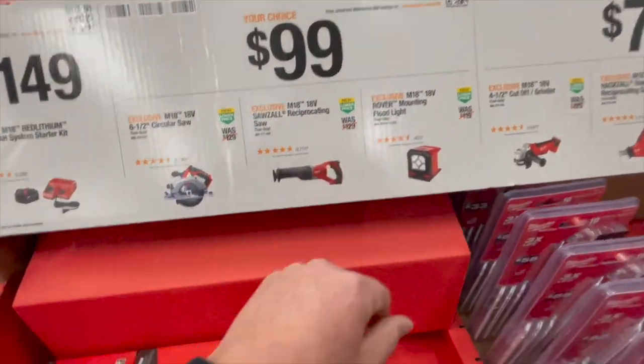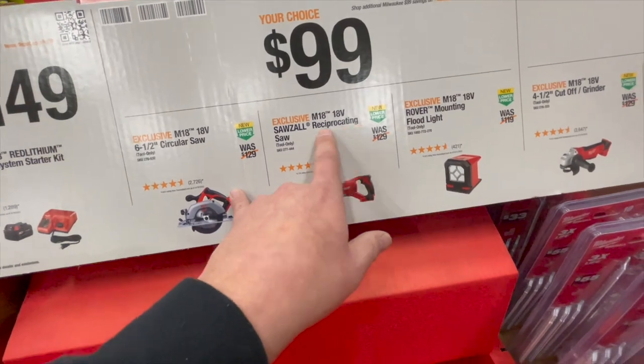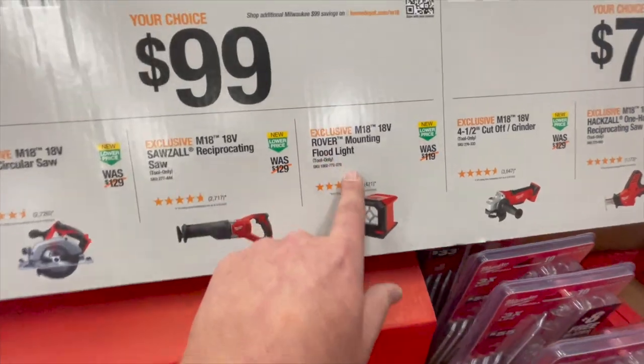Or for $100, you can get the 6.5-inch circular saw, the 18-volt reciprocating saw, or the M18 Rover mounting flood light.